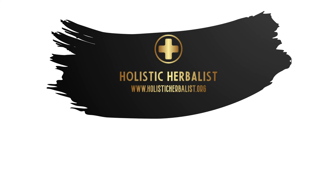For more information about herbs, supplements, and natural treatment plans, check out my website.